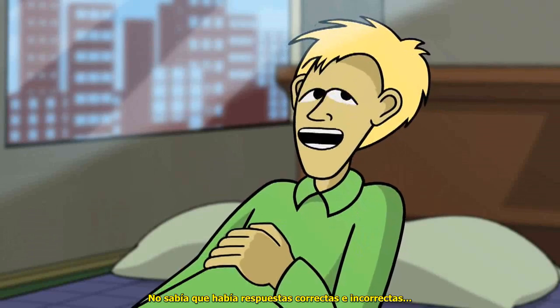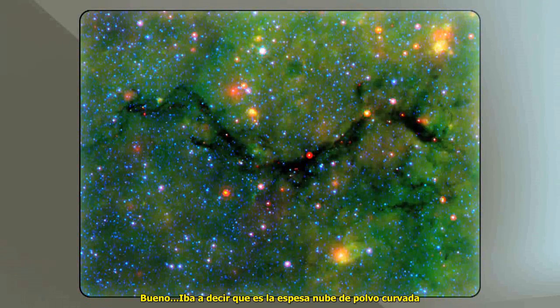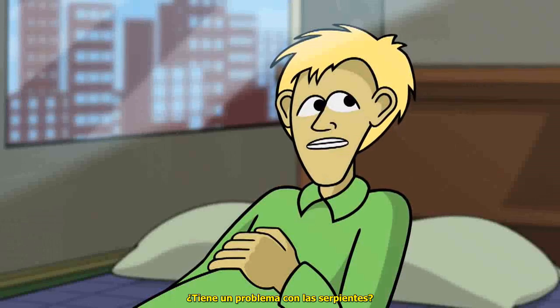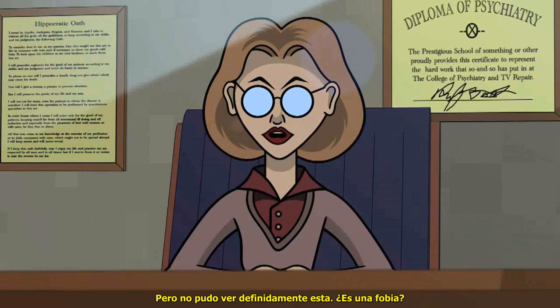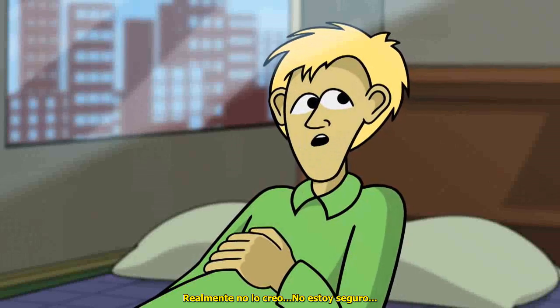I didn't realize there were right and wrong answers to these. Next image. I was going to say it was the core of a thick dust cloud that's starting to form stars, but I guess you probably... Snake! See a snake. Right. Do you have a problem with snakes? Not really. But you couldn't seem to find this one. Is it a phobia? I really don't think so.